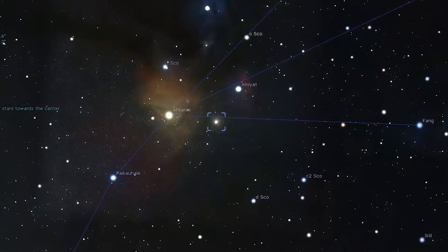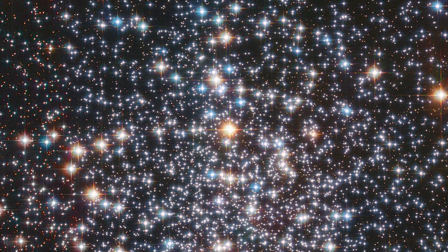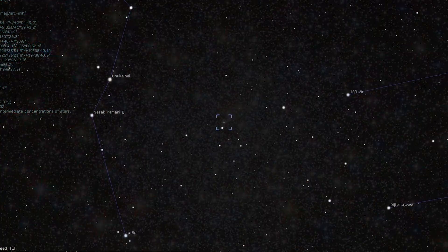Double the magnification to 80 and you will also see a prominent bar of stars that crosses the cluster from north to south. Larger scopes will reveal chains and clumps of stars scattered throughout Messier 4. As we go through this list, we are going to visit a few other globular clusters, but keep in mind, visually speaking when viewing these, the larger the scope, the more spectacular they will be through your eyepiece. A 4-inch refractor may present these as a pretty cool sight, but a large 14 or 16-inch Dobsonian makes these kinds of views simply unforgettable.